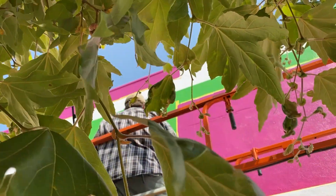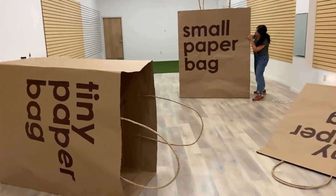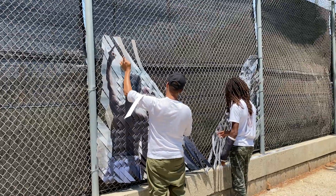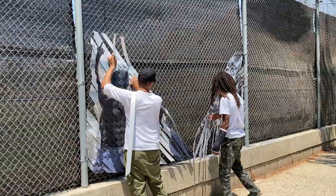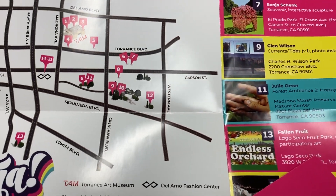From now until August 28th, Torrance Art Museum's version, called Ultra, features a collection of more than 20 installations from among Southern California's most noted contemporary artists. The self-guided tour begins by picking up a guide at the Torrance Art Museum or the Discover Torrance Visitor Center at Delamo Fashion Center.